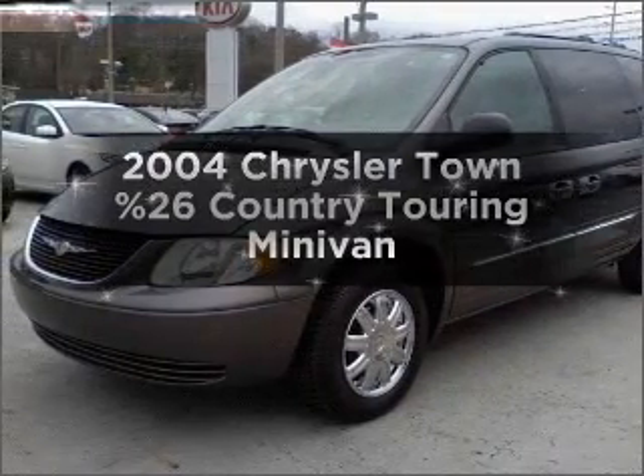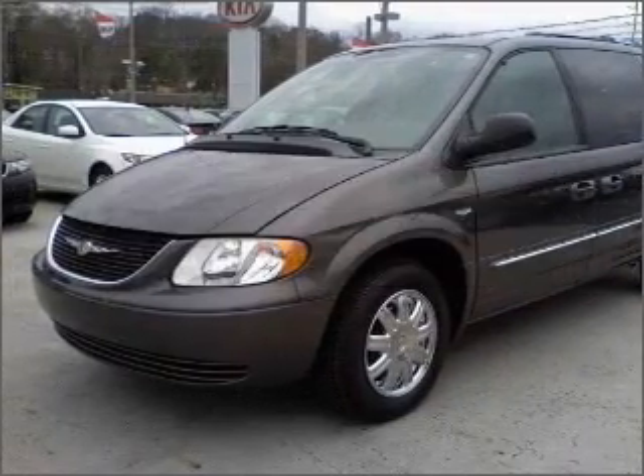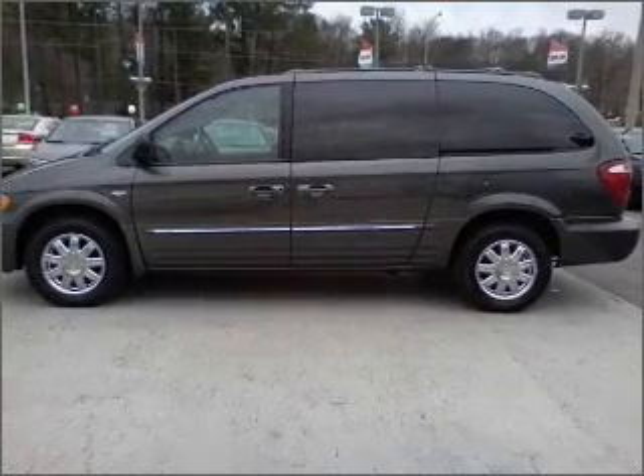Check out this 2004 Chrysler Town & Country. Find everything you want in a ride under one roof with this vehicle.